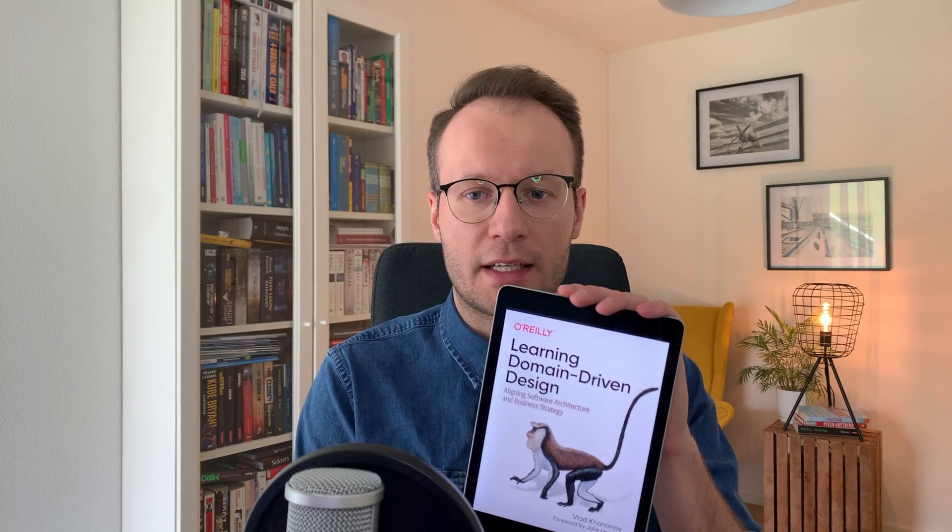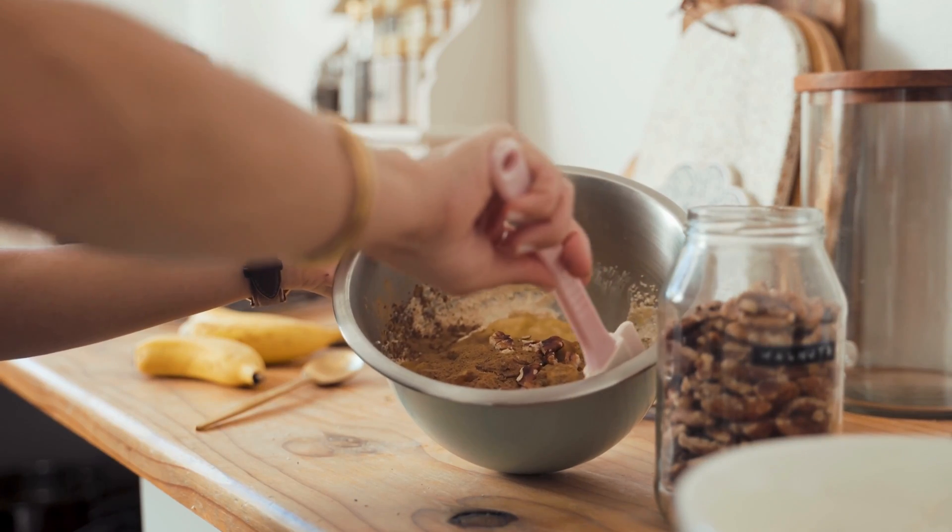If you follow me on social media like Twitter or LinkedIn, you've probably already seen me talk about this second book multiple times. It's called 'Learning Domain-Driven Design' by Vlad Kononov. It's a great book I found last year, and I can tell you there is no simpler book in the entire world related to domain-driven design. Whether you are a beginner, intermediate, or expert, you can still read it because it covers a lot of interesting topics from a practical perspective, including a case study.